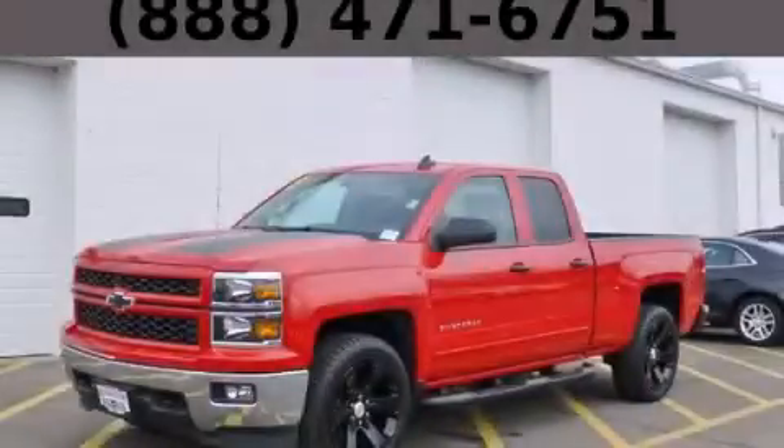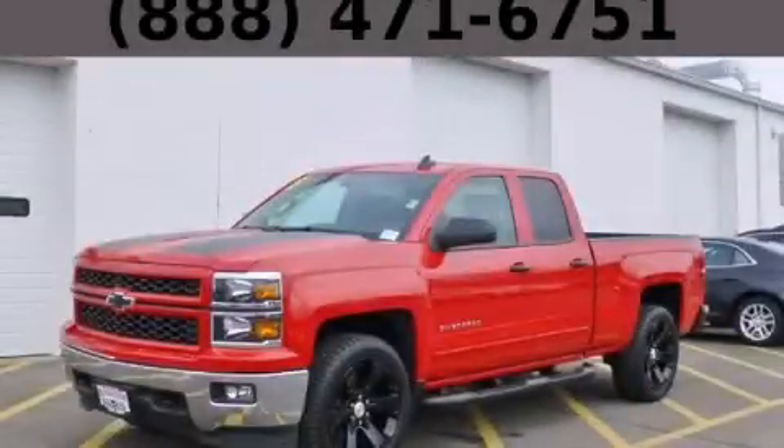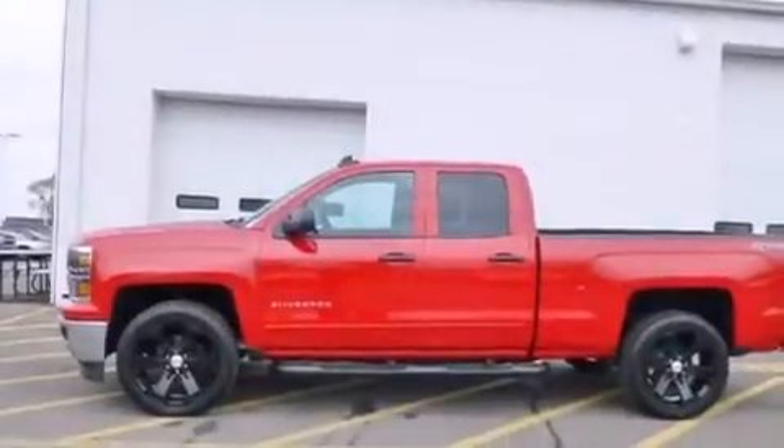This is a brand-new 2015 Chevrolet Silverado 1500. Whether hauling, commuting, or towing, this truck is the right one for you.